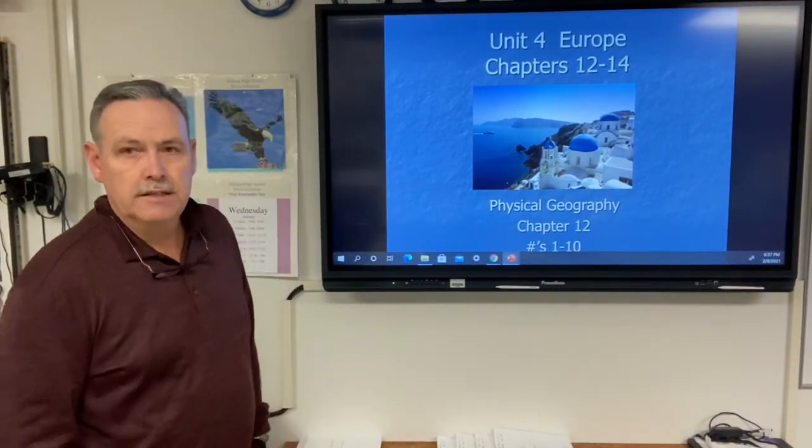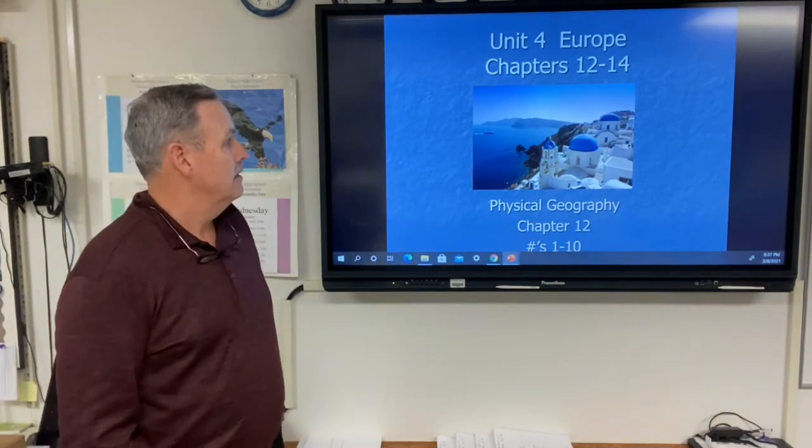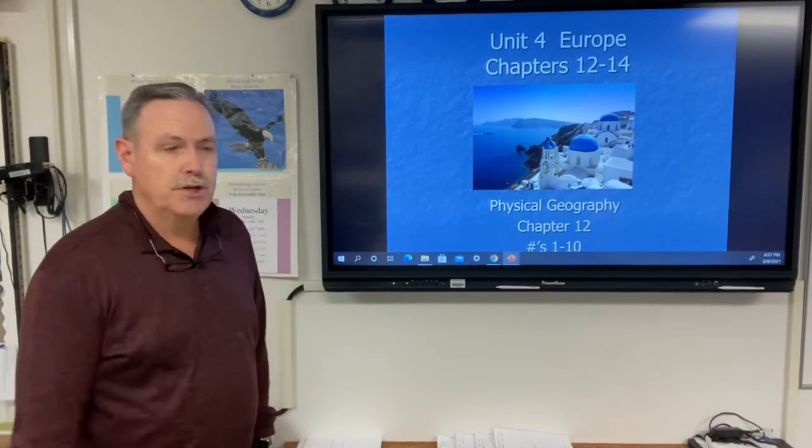Unit 4 today is on Europe, chapters 12 through 14. This first page will deal with the physical geography of Europe found in chapter 12.